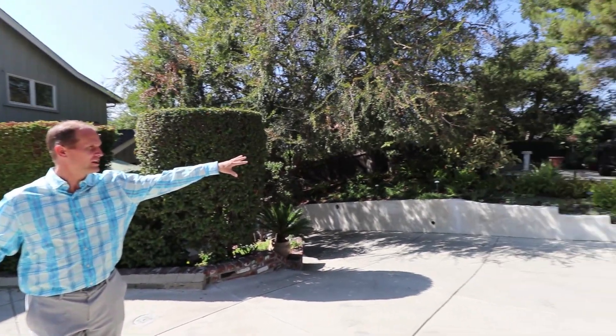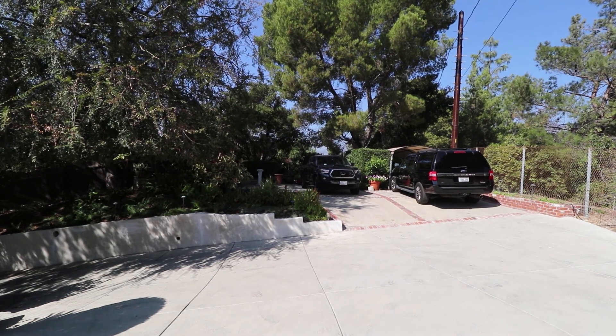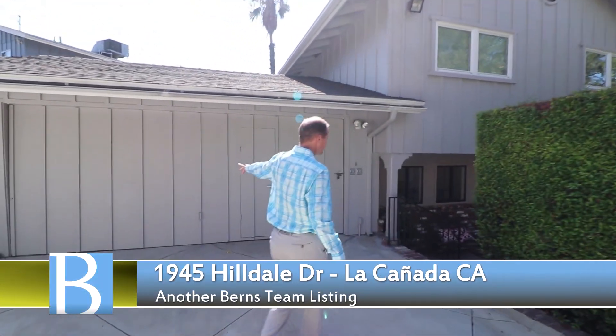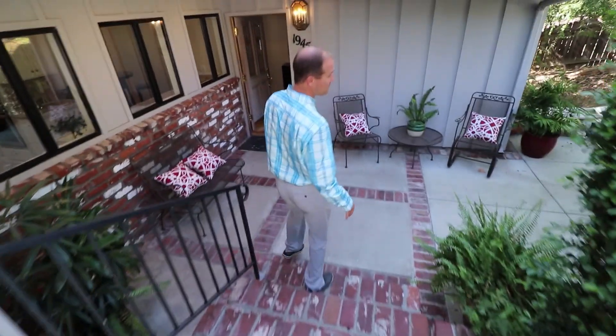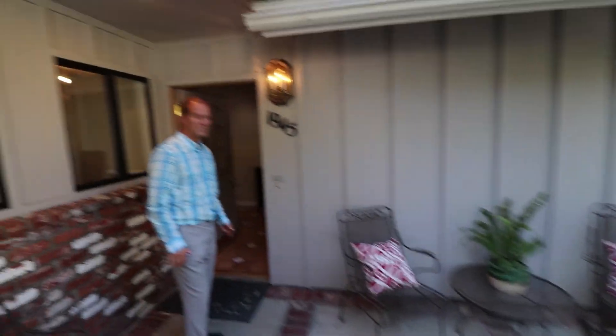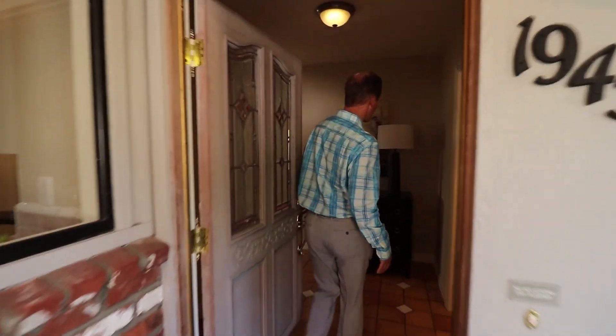Hi, my name is Jason Burns and on behalf of Laura and the entire Burns team at Keller Williams International, we're thrilled to welcome you to our deep dive video of our newest listing here in La Cañada Flintridge. Before we climb into the home, I want to show you that we've got additional parking out here that can fit three or four cars when you're having guests over. You've got a great two-car garage here and then we're going to go down about five brick steps into this lovely home.